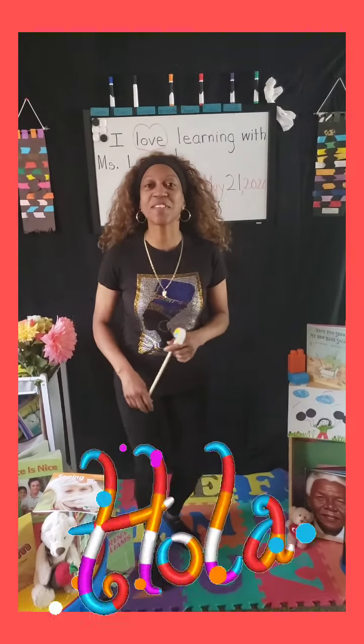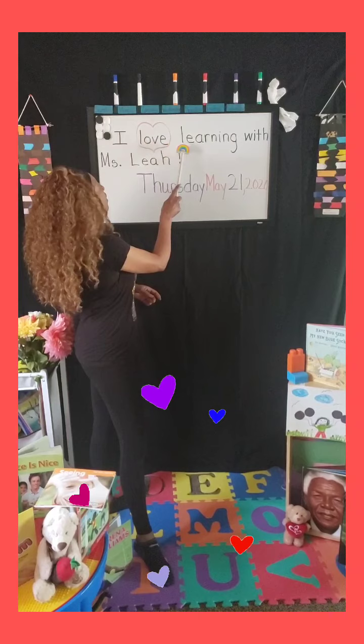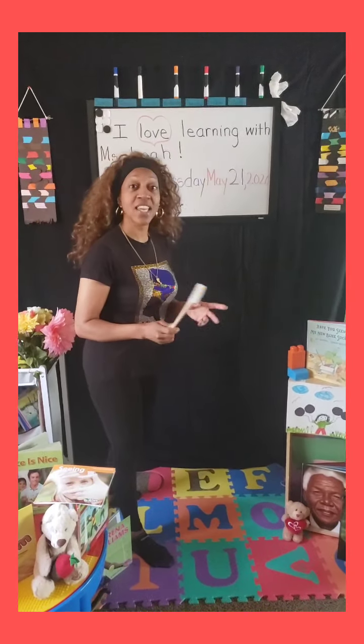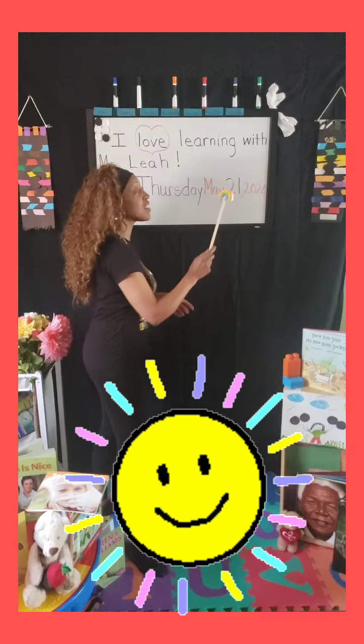Good morning kids! How are you feeling today? Ms. Leah is feeling happy. I'm really happy because you're back to listen to another episode of I Love Learning with Ms. Leah! Today is a sunny, gorgeous Thursday, May 21st, 2020.